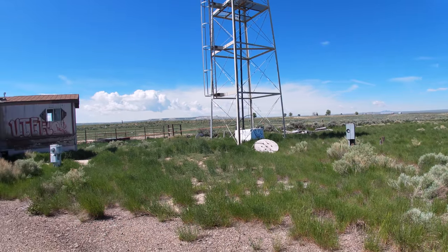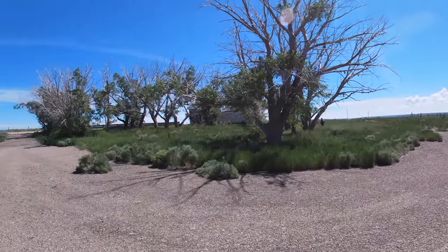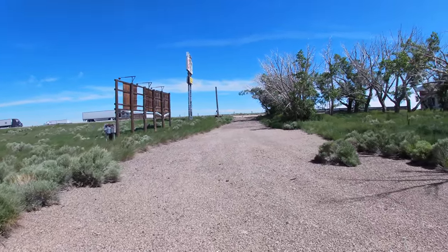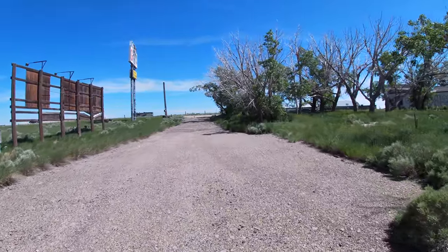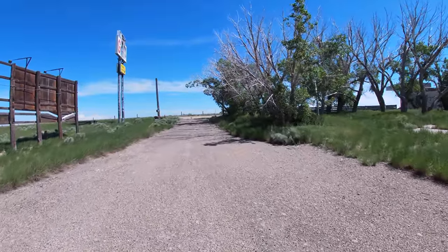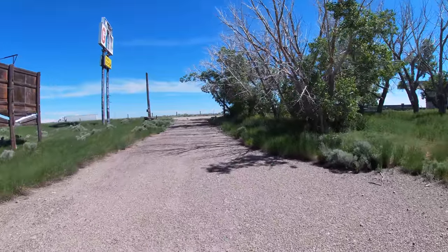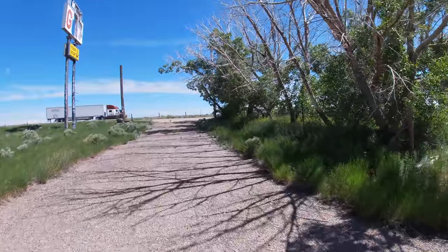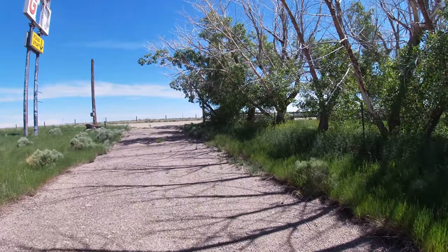All right, so one final kind of look around here. This is a neat little property — definitely a fun stop. I can't wait to get into some more of this stuff out here. Like I said, it's my favorite thing about being out west: just driving along the freeway and seeing these old places and jumping off and getting a few photos. Probably a super short video, but thanks for watching. Hopefully I'll have a lot more videos in the near future from this trip, so definitely subscribe and we'll see you next week.